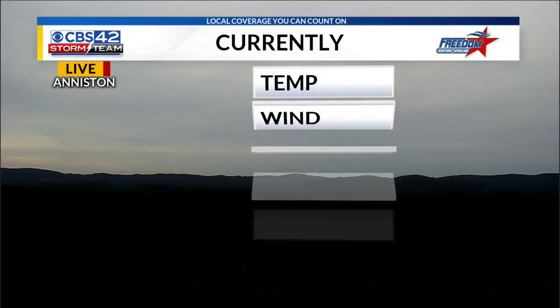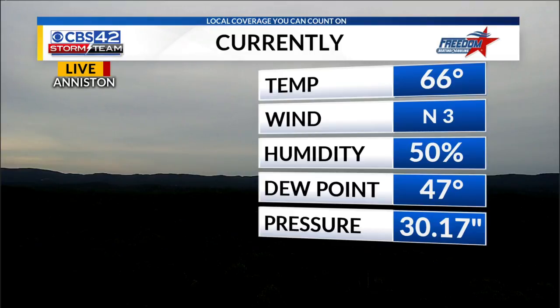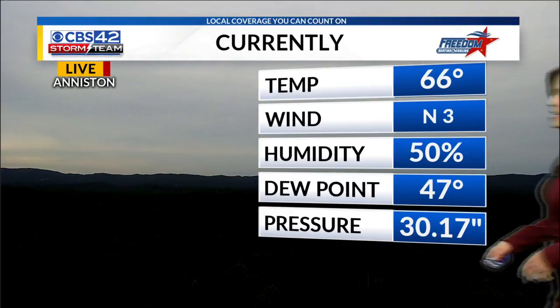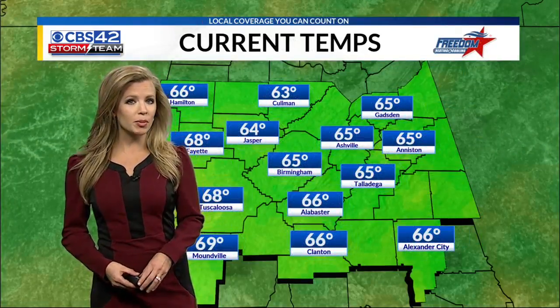We're going to stay dry one more day and then rain is on the way for Thursday. Here's the live look right now in Anniston — no rain coming from all these clouds right now in East Alabama. They've kept our temperatures down just a bit today, so we're in the mid to upper 60s this evening. It's 66 right now in Anniston, not too humid out there — humidity at 50%, so feeling pretty comfortable throughout the evening.